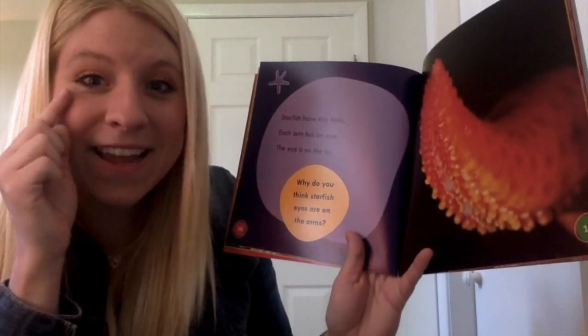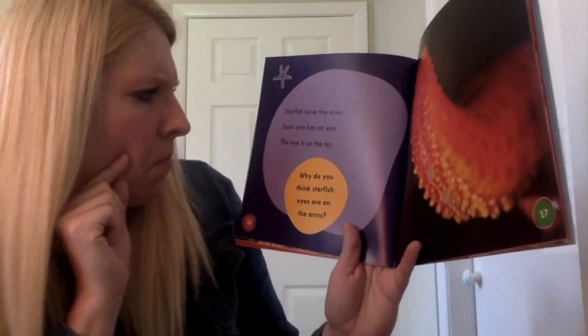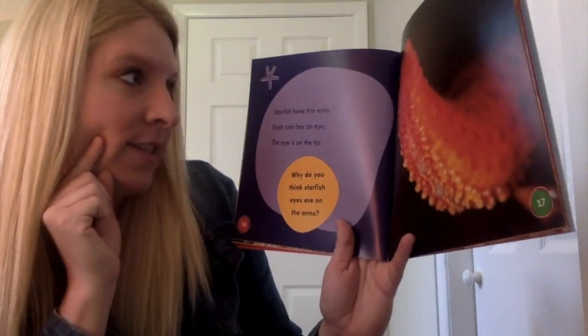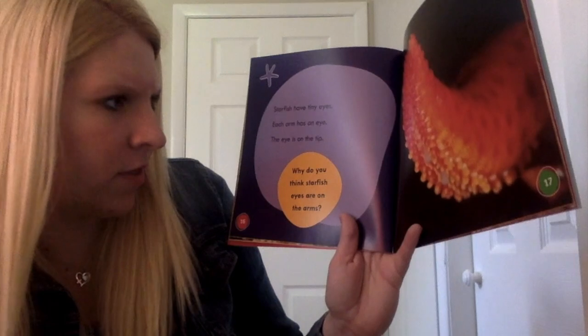Starfish have tiny eyes. Each arm has an eye. The eye is on the tip. Why do you think starfish eyes are on the arms?